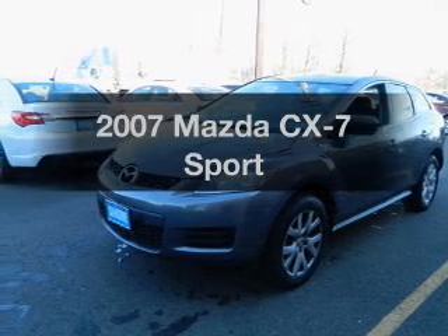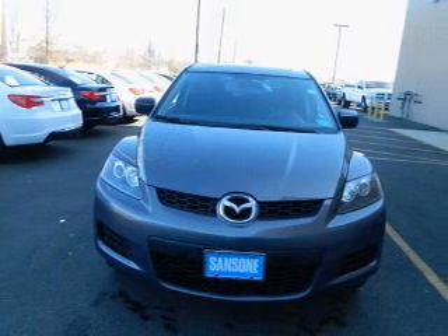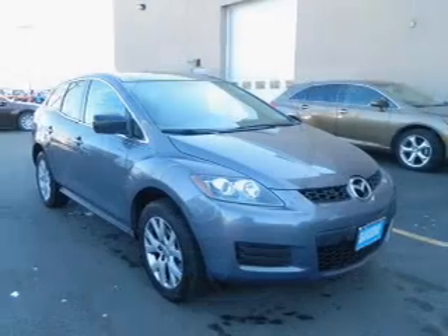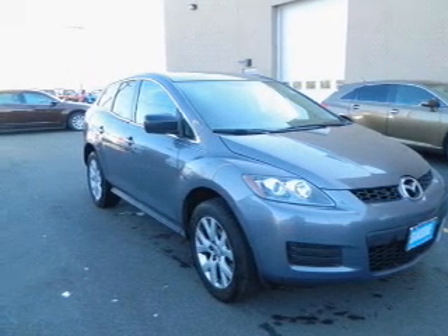Presenting the 2007 Mazda CX-7 — this is the set of wheels you've been looking for. With an efficient four-cylinder engine driven by a six-speed automatic transmission, the anti-lock braking system will keep you safe on the road. Let the outside in with a power sunroof.